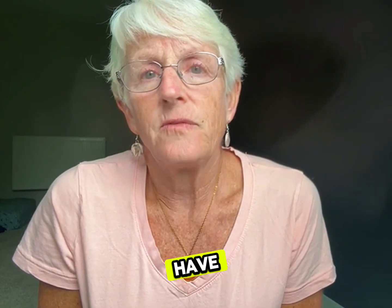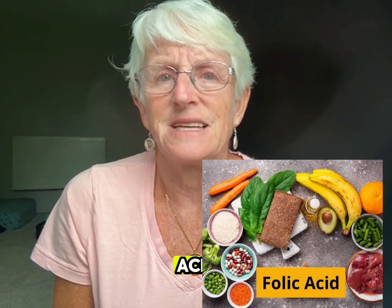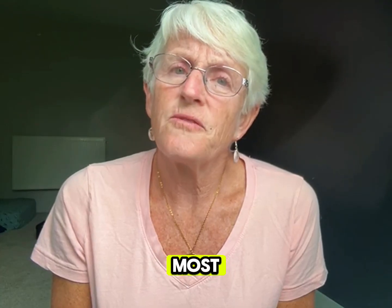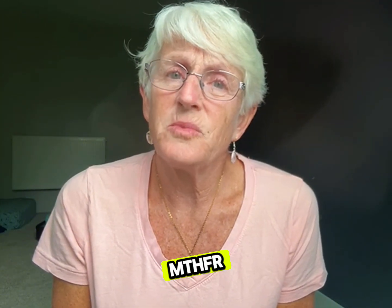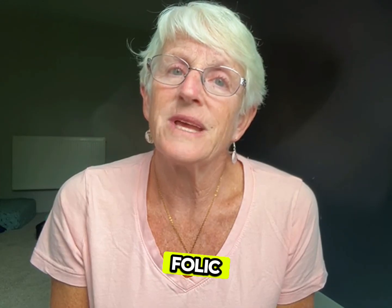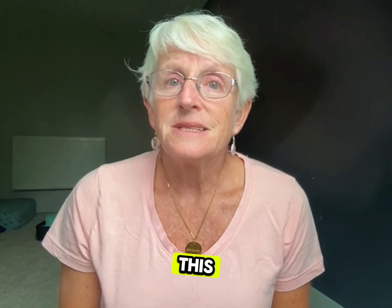Common kryptonite foods you need to avoid: first, folic acid. This synthetic form of folate is found in most fortified foods like bread, pasta, and cereals. People with the MTHFR mutation can't efficiently convert folic acid into usable folate, leading to toxic buildup in your body.